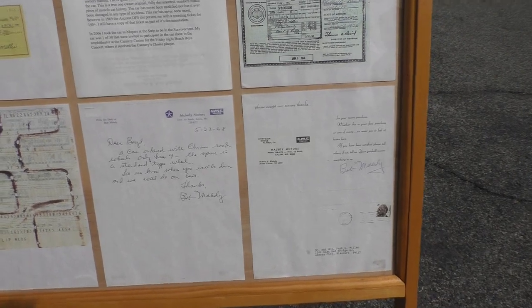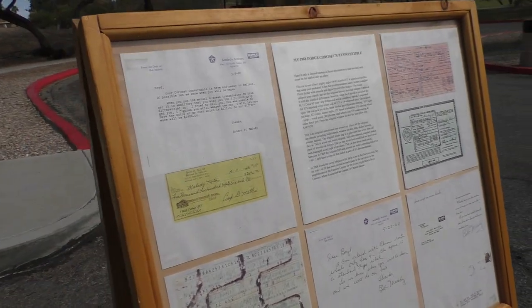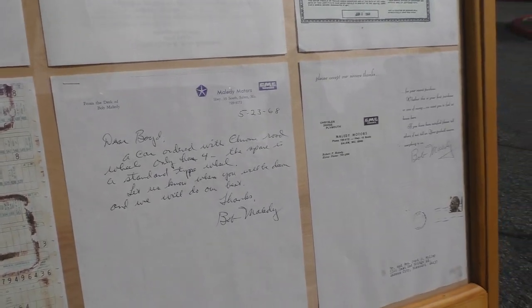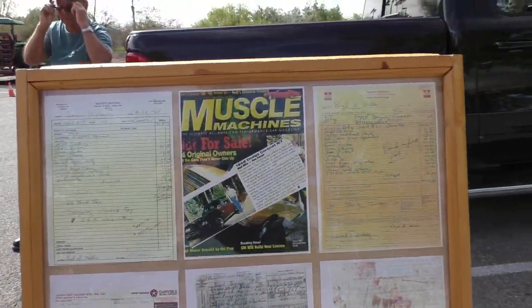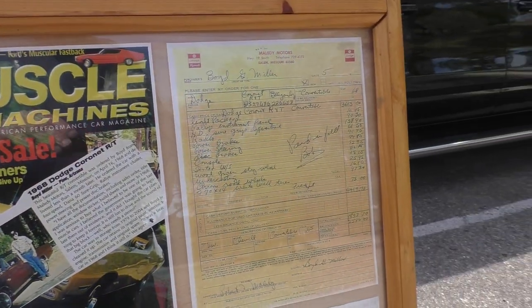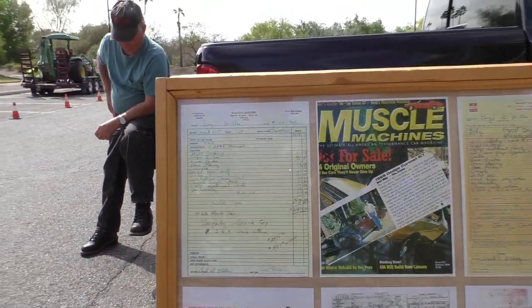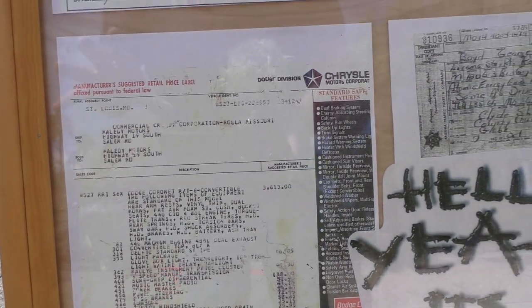According to the documentation, only 88 of the RT four-speeds were built. We're still in the middle of researching the car. The current owner is the second and fourth owner. Documentation includes a copy of the original build sheet or buck sheet, a letter from Chrysler, and the car was featured in a magazine called Muscle Machines for original-owner cars not for sale — which led to it being purchased from the original owner. Here's the original order sheet from Melody Motors.